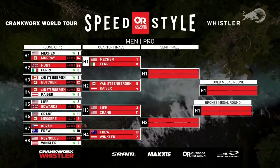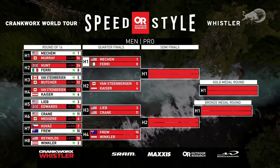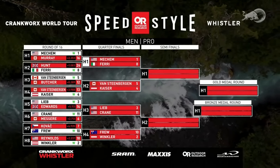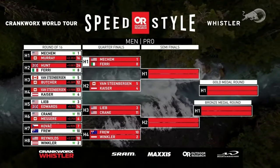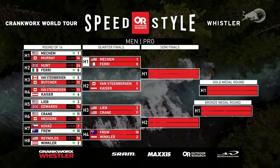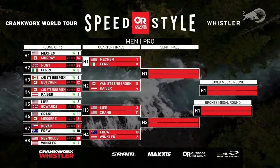Dylan Crane earned himself a spot in — he'll be going up against David Lieb in heat number three. We've got the number two qualifier, and the man who finished second here in Speed and Style just a year ago, Bernd Winkler, going up against Jackson Fru, who has a chance to swoop second place in the King tally away from Bass van Steenbergen. And number one qualifier Garrett Meacham going up against Daniel Ferry.